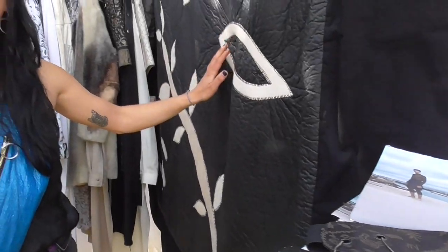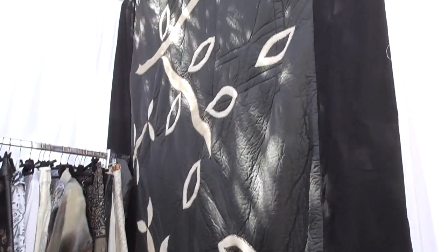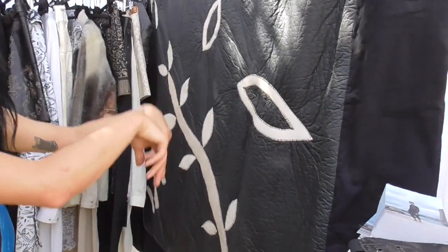This part is like a blanket bag — you can fold it and make a bag.